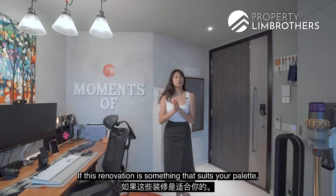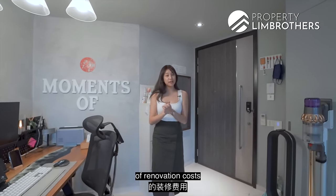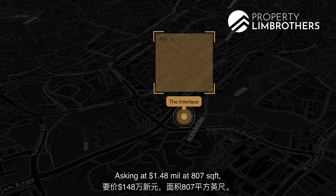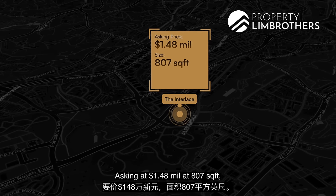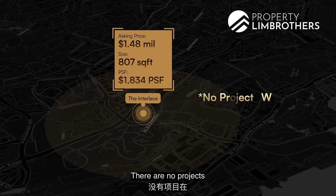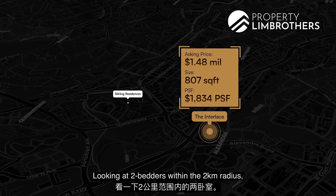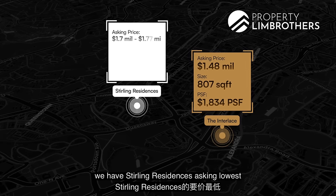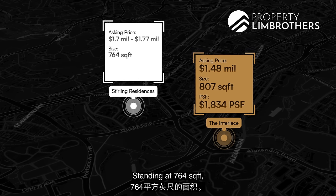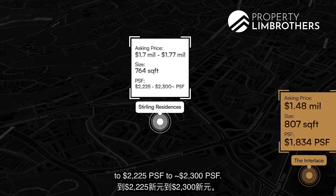If this renovation suits your palette, you will not only save yourself $100,000 worth of renovation costs, but also about three months of renovation time. Asking at $1.48 million at 807 square feet, we are at a PSF at the low range of $1,800 PSF. There are no projects within the 1km radius of The Interlace. Looking at two-bedders within the 2km radius, Sterling Residences is asking from $1.7 million to $1.77 million. Standing at 764 square feet, this brings the PSF of two-bedders there to $2,225 to $2,300 odd PSF.